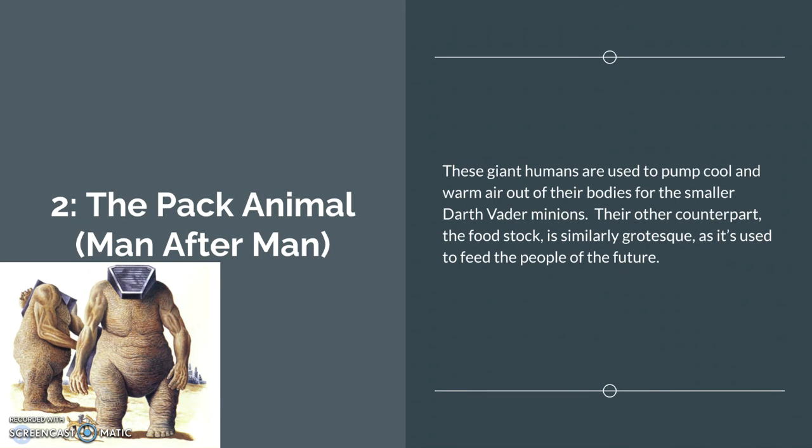Number 2: the Pack Animal from Man After Man. These giant humans are used to pump cool and warm air out of their bodies for the smaller Vader minions — right there at the bottom of the screen, riding the weird little horse thing. Their other counterpart, the Food Stock, is similarly grotesque as it's used to keep the people of the future fed and alive. Kind of gross because it's cannibalism.